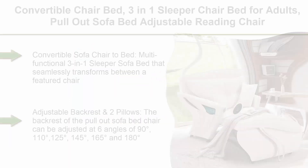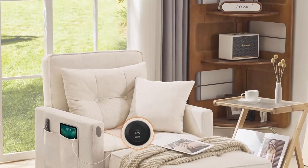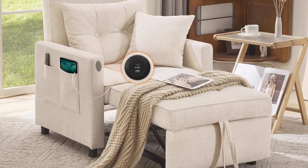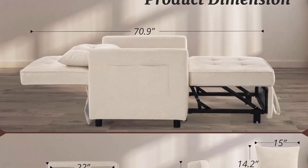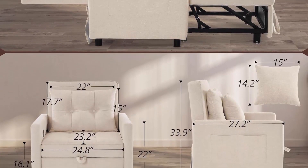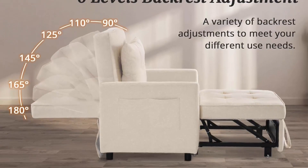Top 10: Convertible Chair Bed, 3-in-1 Sleeper Chair Bed for Adults, Pull-Out Sofa Bed, Adjustable Reading Chair with Pillow and Convertible Backrest, Multi-Functional Couch Bed for Small Space. Multi-functional 3-in-1 sleeper sofa bed that seamlessly transforms between a featured chair, lounge, and bed. Reading chair mode for work, sleep mode for overnight guests, and recliner chair mode for reading or watching movies. The modern style suits any decoration and can be placed in the living room or bedroom.